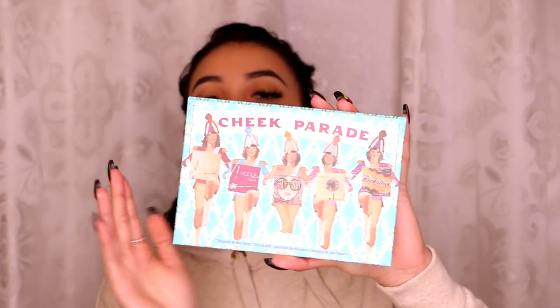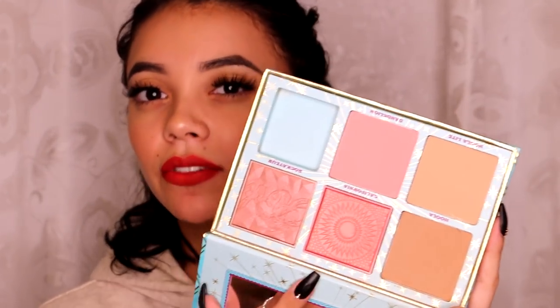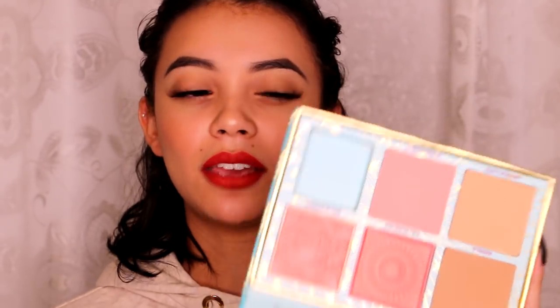For blush and bronzer, I love this so much — either this one or the original one, the Cheek Parade or the Cheekathon. They're both great. I just like this one a little bit more because it has the Hoola Light and California. California was definitely my favorite blush of 2017. I use this all the time, and what I liked is that I didn't have to purchase the $30 blush alone because it came in this really nice set. They're all full size, so you get a great bang for your buck. Definitely check this out if you're into the Benefit bronzer.